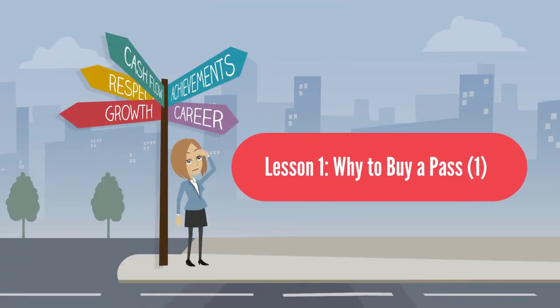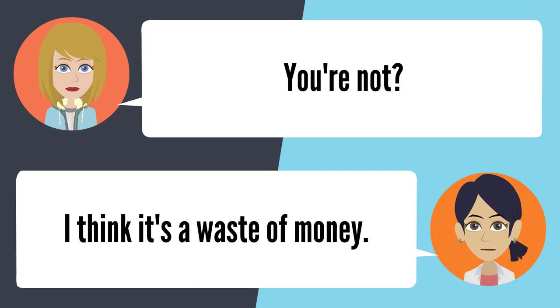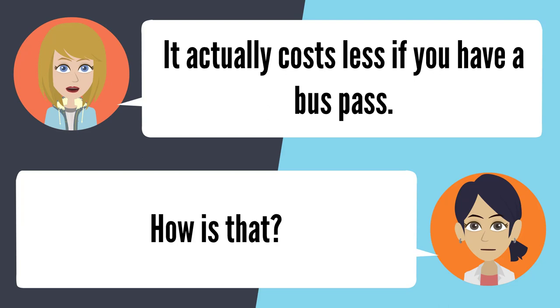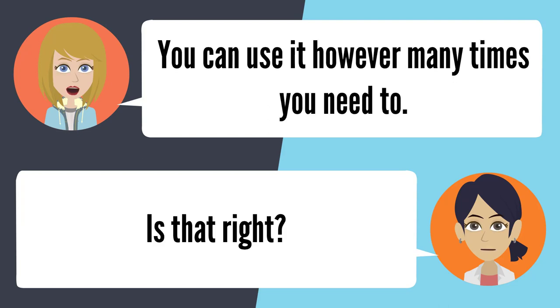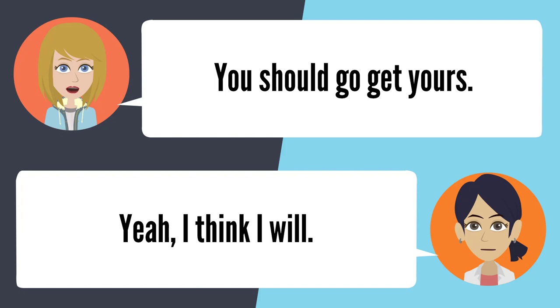Lesson 1: Why to buy a pass? — Did you get your bus pass? I'm not going to buy one. You're not? I think it's a waste of money. It actually costs less if you have a bus pass. How is that? You can use it however many times you need to. Is that right? Yep, and you can keep the money in your pocket. That sounds nice. You should go get yours. Yeah, I think I will.